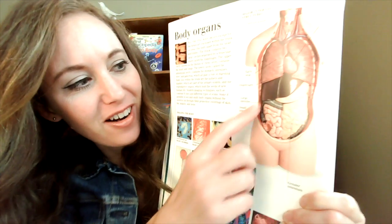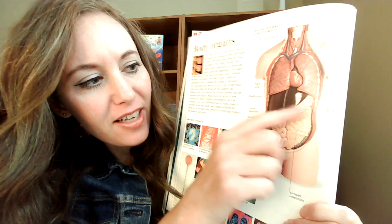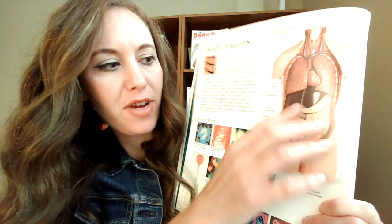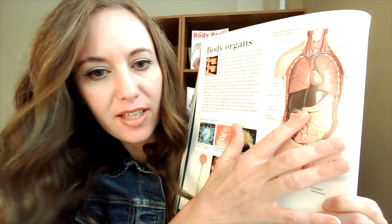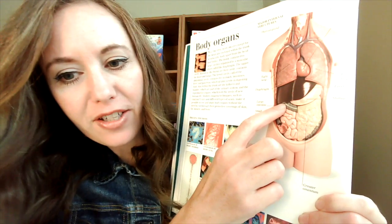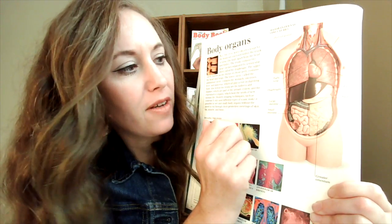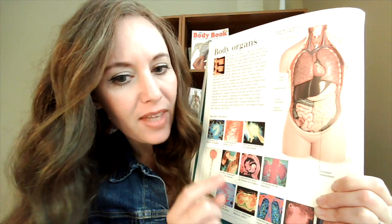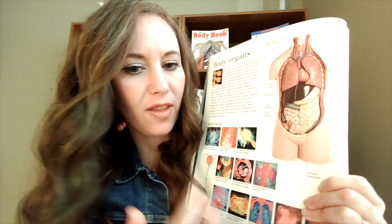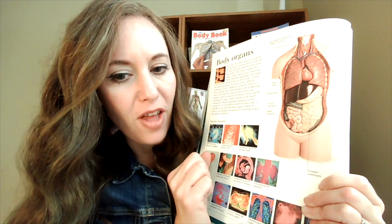Our next body part is our liver. Here it is — it's under our lungs, next to the stomach. The liver is on our right side of our body and it's quite a big organ. Like we talked about when we discussed the pancreas and gallbladder, it hides some of the organs underneath, and our gallbladder is just right there under the bottom. Our liver is a factory that produces bile and the nutrients that we need for our body, and it's also a storehouse where it stores vitamins, sugars, and nutrients until we need them.